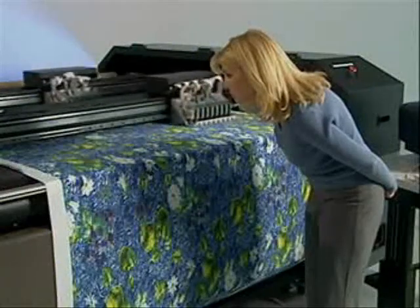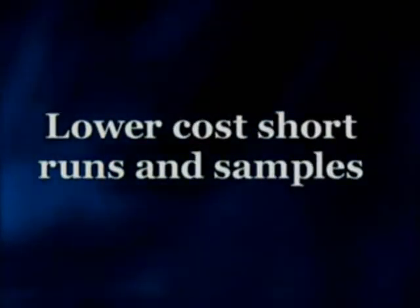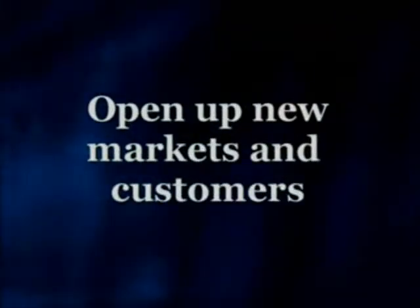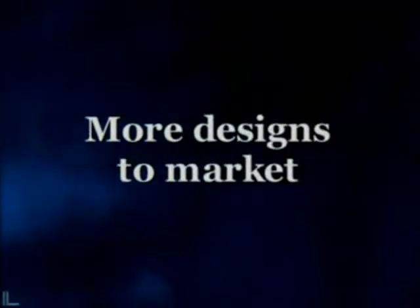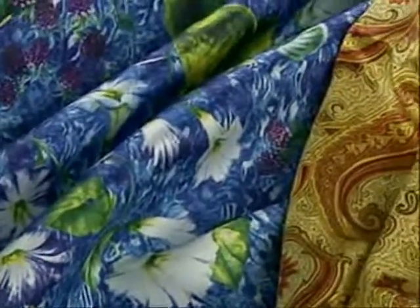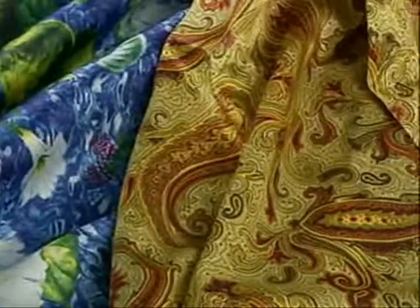The advantages over screen printing are significant. Lower cost short runs and samples with reduced holding inventories. Short-run capabilities that open up new markets and customers. Quicker responses to trends, customers' needs, and market forces. The ability to take more designs to market and sell more throughout the year. New design capabilities made possible by the vast number of colors, repeats, and images.